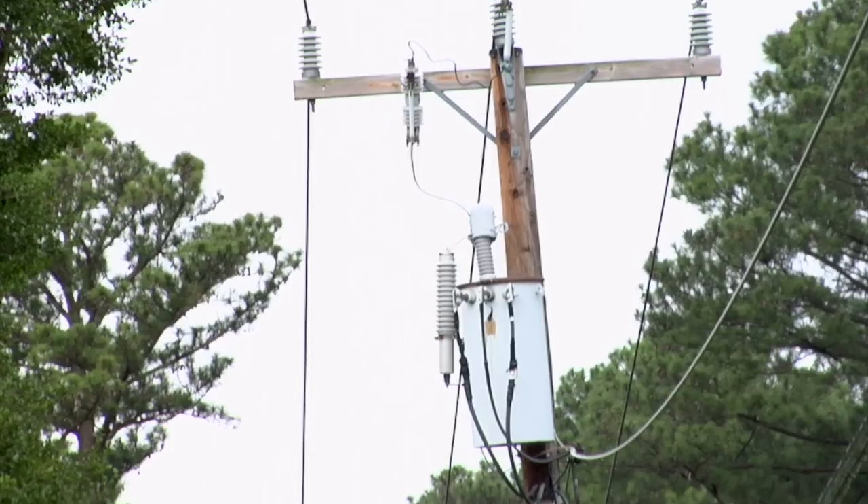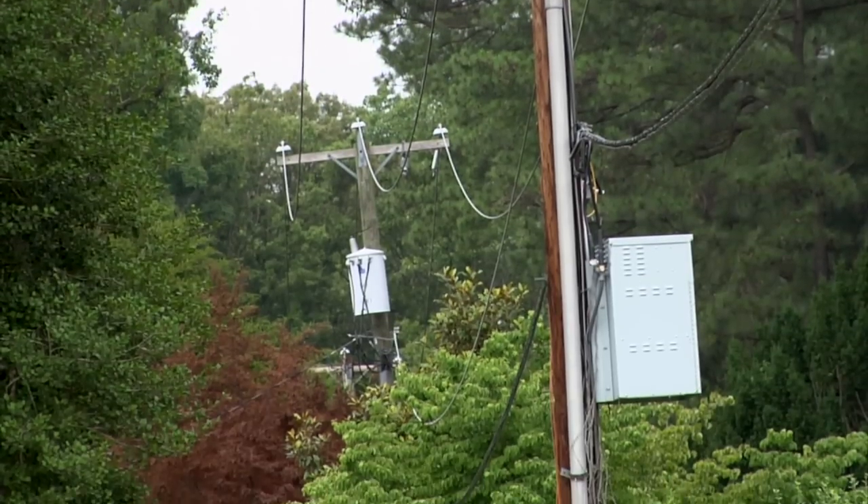It is possible that telephone and cable companies also have facilities on the poles in your neighborhood. We will work with these companies to assess the feasibility of placing their lines underground at the same time as ours. They will need to evaluate each project on a case-by-case basis, so it's possible that the poles will remain in order to continue providing you with cable and telephone service. Even though the poles may remain on certain projects, you will still receive an improvement in the reliability of your electric service.